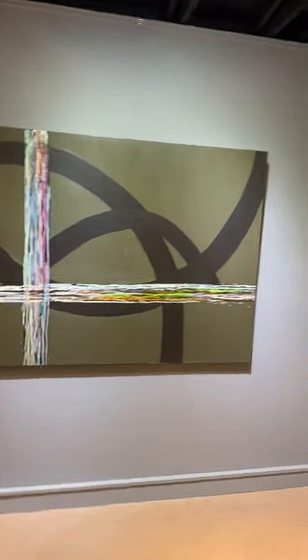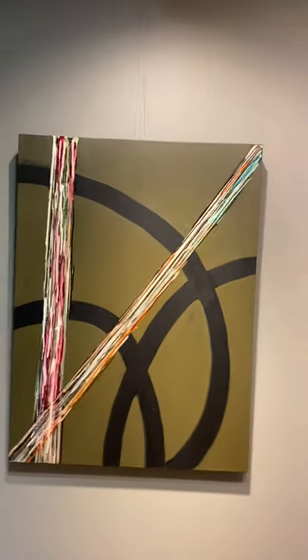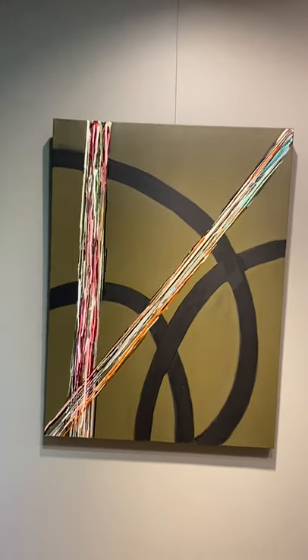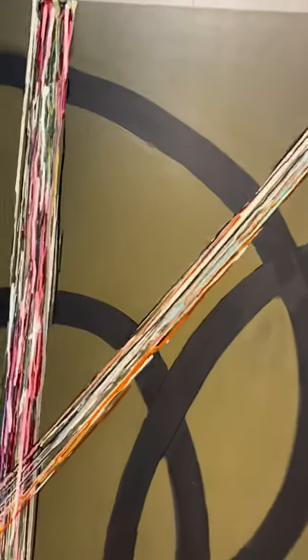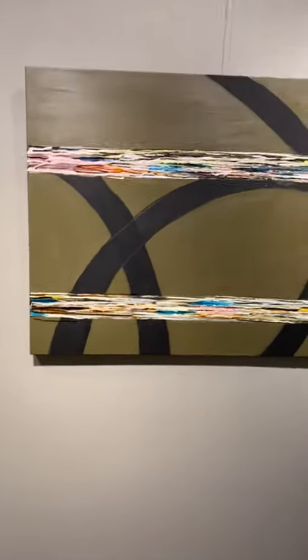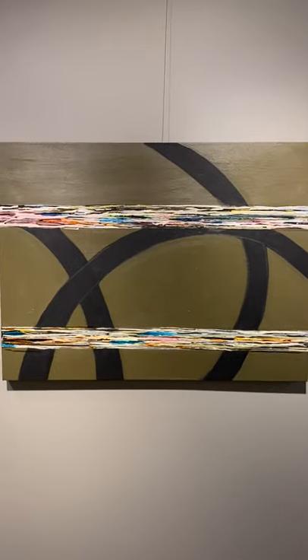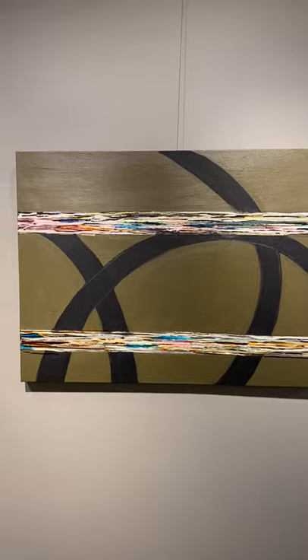That one's 48 by 60. So they're all related but none are the same. I find this combination of super colorful acrylic and ink pours with the arcs and this bronze undertone to be both calming and stirring. That's probably just me, but that's what I feel.